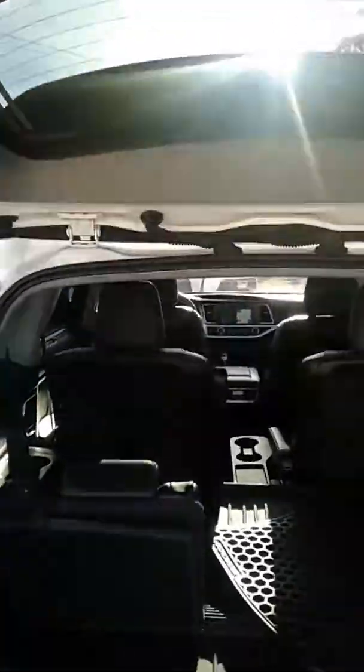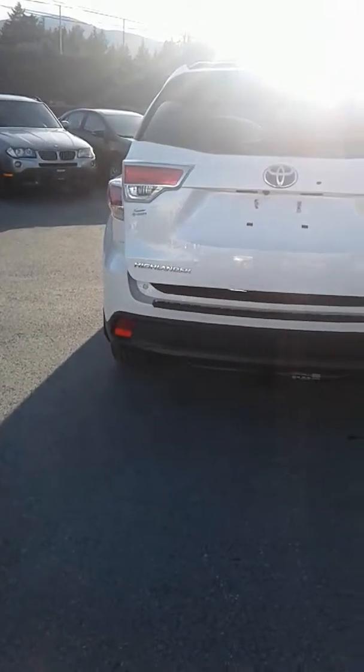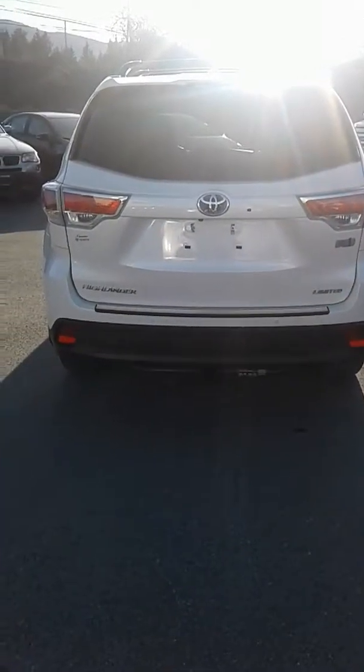Well, I hope this answers all your questions and is sufficient instead of just a couple pictures. As you can see, this door will close on its own as I walk away from the vehicle — so awesome. Once again my name is Nicolette, I work at Nanaimo Toyota. I look forward to hearing from you and hope all is going well. Thanks a lot, bye now.